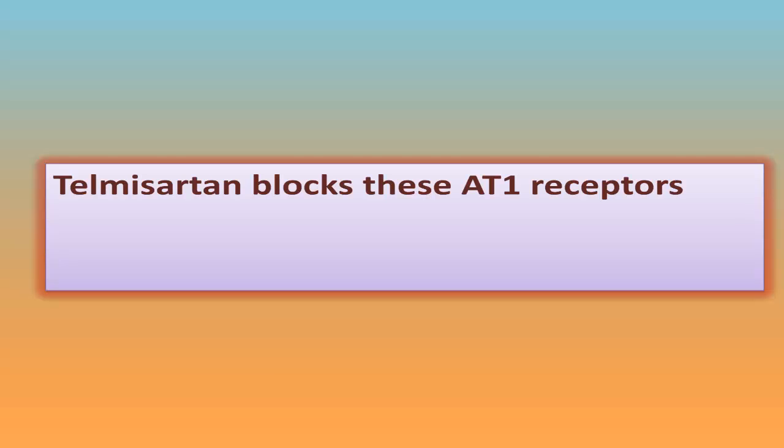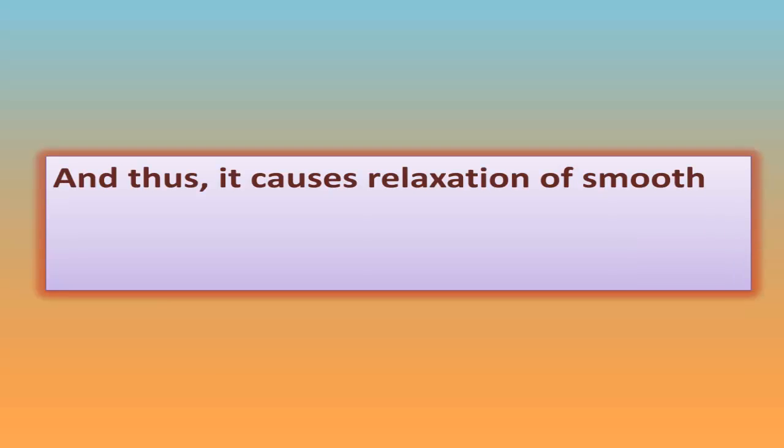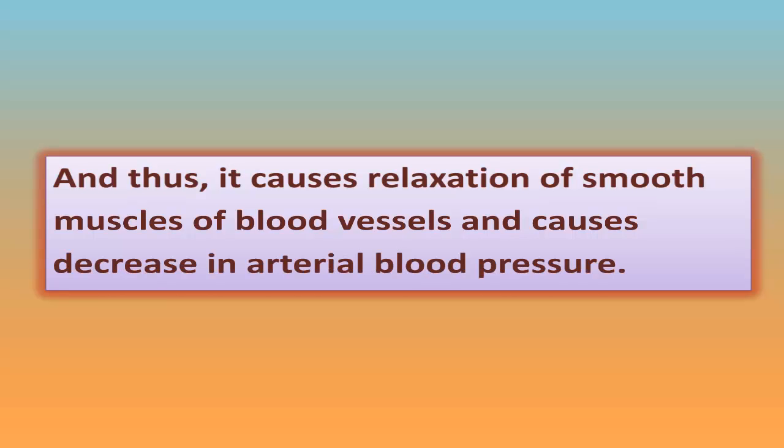Telmisartan blocks these AT1 receptors and prevents stimulation of AT1 receptors by angiotensin-2. Thus, it causes relaxation of smooth muscles of blood vessels and causes a decrease in arterial blood pressure.